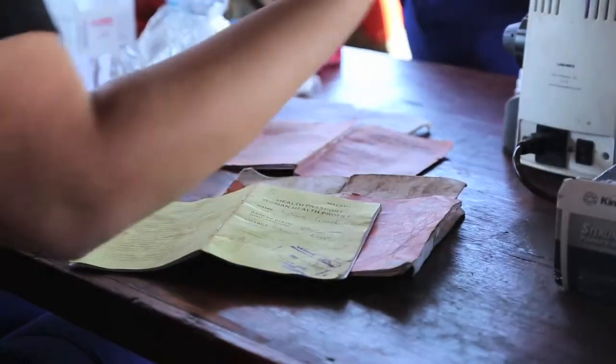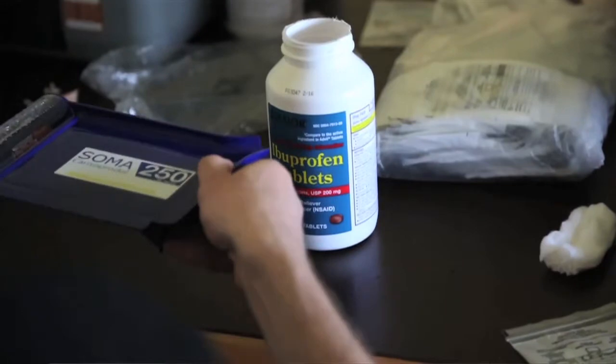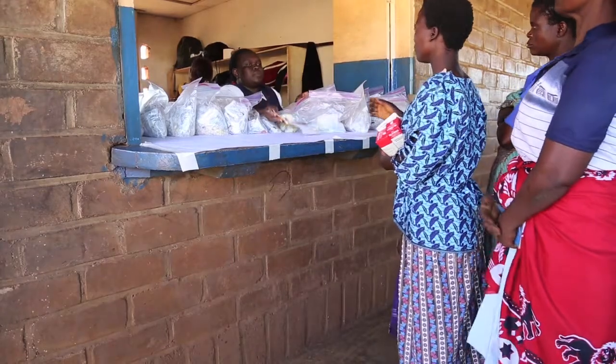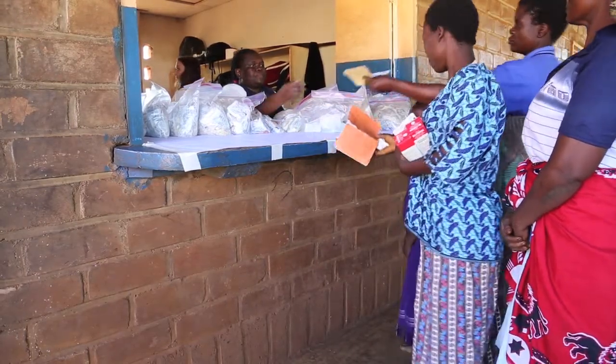We are helping in the Ministry of Hope Medical Clinic. A lot of what we're going to be doing is helping to put together the medicine. We get big tubs of medication and it has to be divvied up between people, so we put it into smaller baggies so it can easily be handed out per person.